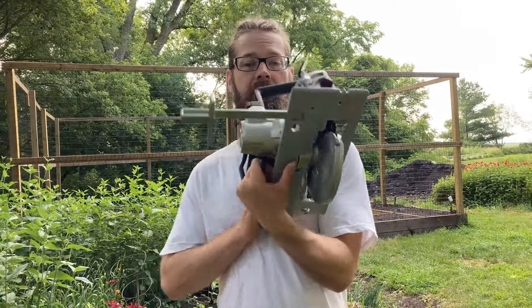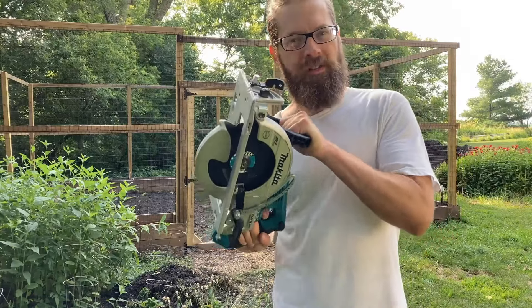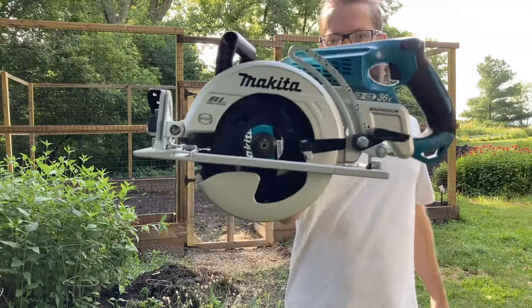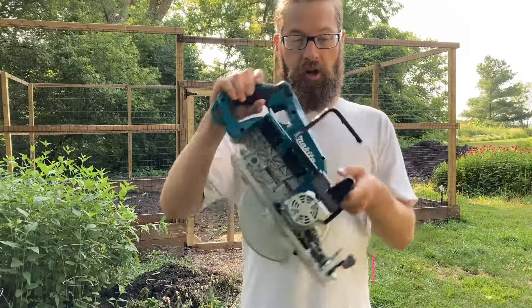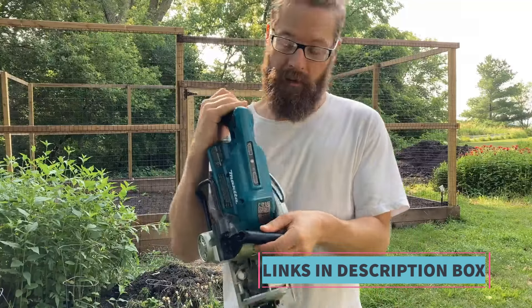As part of Makita's LXT Lithium-Ion Extreme Technology platform, the XSR01Z is powered by two 18V LXT batteries, which combine to deliver 36V of power. This dual battery system provides ample runtime for extended use without the need for frequent battery changes. The LXT platform also offers compatibility with over 250 other Makita cordless tools, allowing users to interchange batteries between tools for added convenience and cost savings. The XSR01Z is sold as a tool-only option, with batteries and charger sold separately.